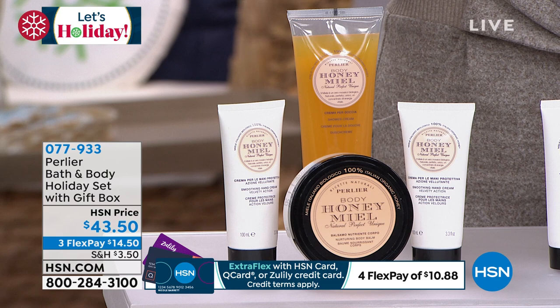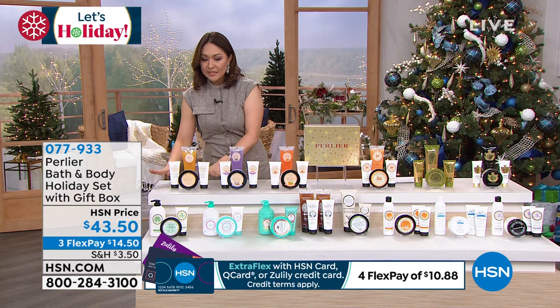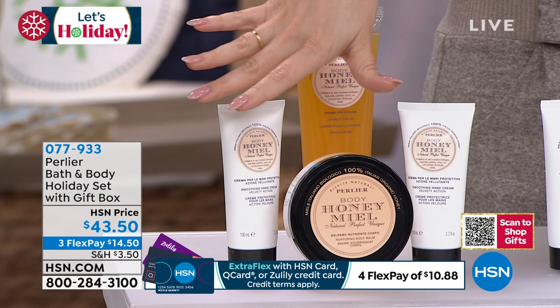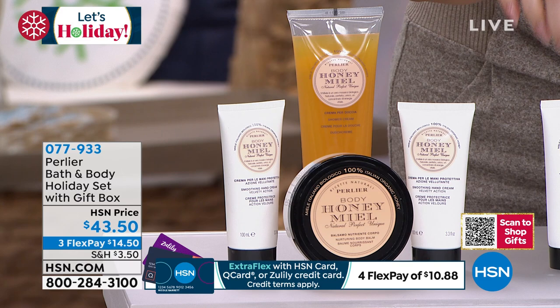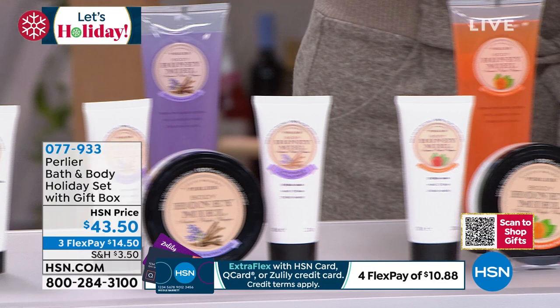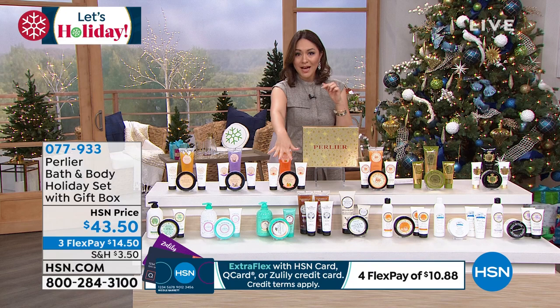It is that luxury Italian bath and body that we love from Perlier. I'm going to go through all of the scents — I know I'm down to hundreds in all of these. Let's start with the honey — 700 in the honey. Here is the honey lavender and sandal, one of the newer scents that only launched two months ago and has been very hot. 250 in the honey tangerine. Then we have it in the argumerium — 280 left. In the olivarium — 300 left available.